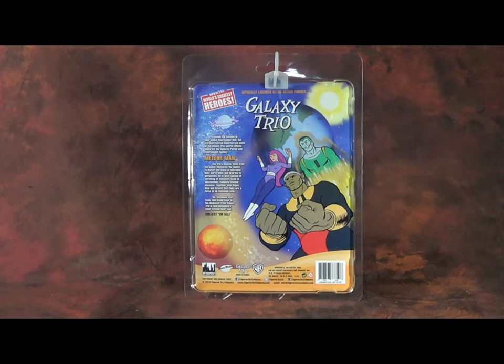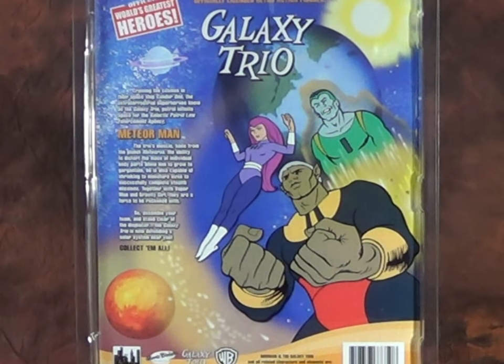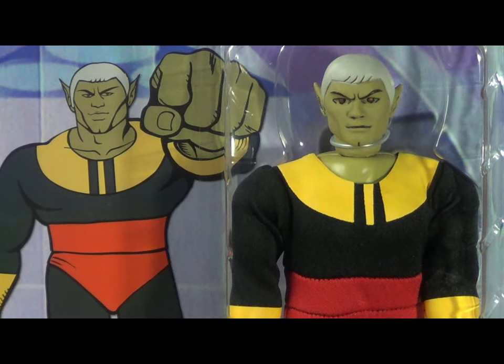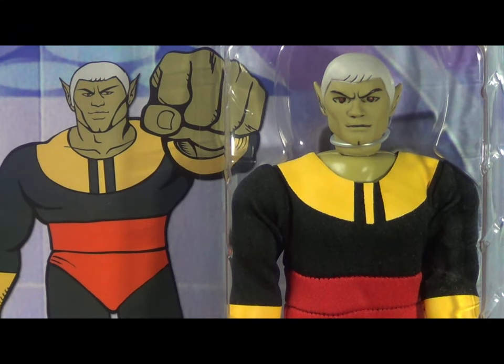I've mentioned before in previous reviews that I'm a huge fan of what Figures Toy Company is doing with the Hanna-Barbera license — not only in the choices they're making, but the output itself is a lot of fun. To me, it feels like these are what you would have gotten in the 1970s, and I'm really pleased with that. So without further ado, let's take Meteor Man out of his plastic prison and see what shakes.